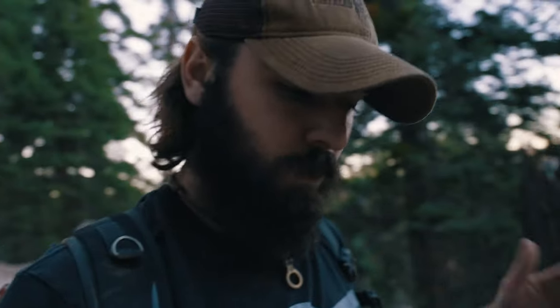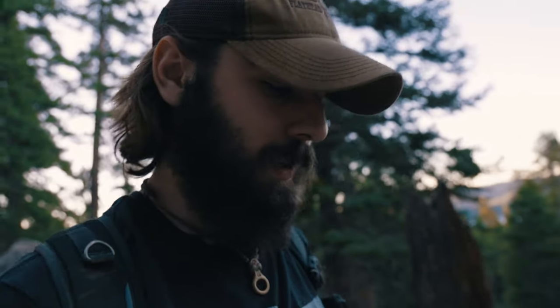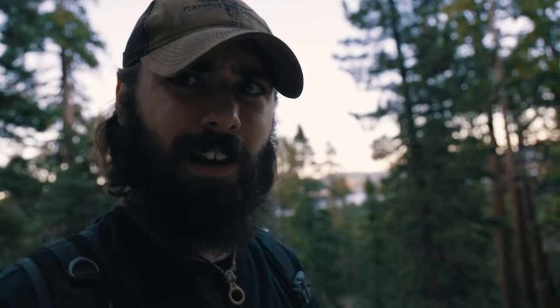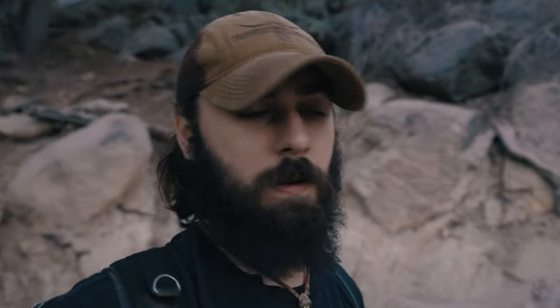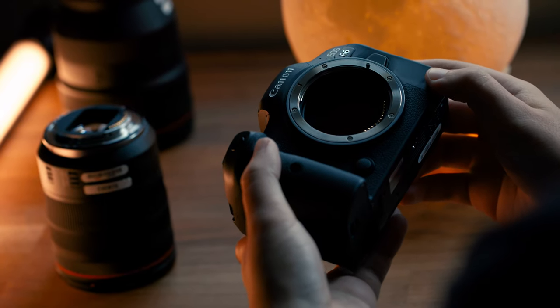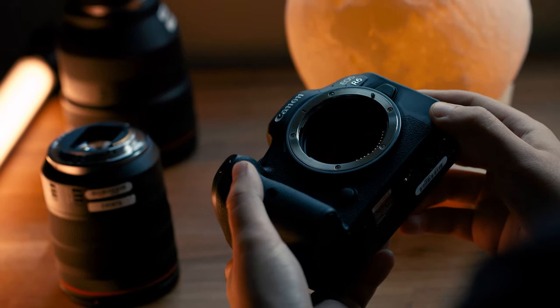Just so you guys know, right now I am shooting auto white balance, which is something I don't normally do, and auto ISO in C-Log. This is a new feature we're getting on the EOS R6, and it's actually doing a pretty good job. Looking at the display, the highlights are blown out, but this thing doesn't have 16 stops of dynamic range - I actually don't know exactly what it has, but it's pretty good. Definitely no complaints there.